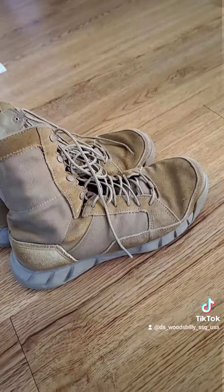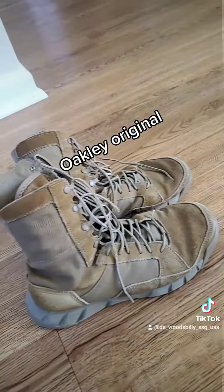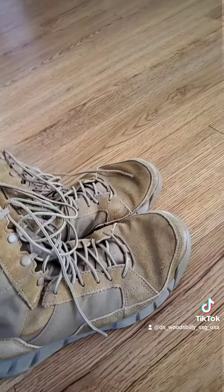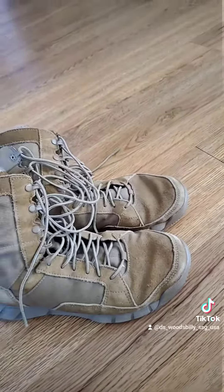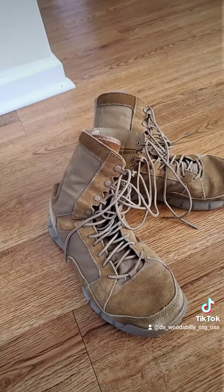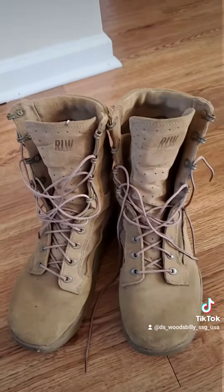And I know a lot of people know these — these are the old style Oakley's. I will say a little bit about these boots: they feel like tennis shoes, they're very very lightweight. As you can see, these are worn down because these are the main ones I like to wear on ruck marches.